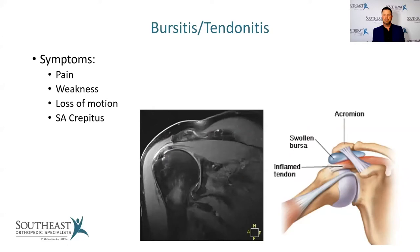Bursitis and tendonitis is by far the most common thing we see. The shoulder has tremendous range of motion, and because of this, almost all of us will get some kind of shoulder pain related to tendonitis and bursitis at some point in our life — similar to how almost everyone experiences low back pain. Symptoms include pain in the shoulder, weakness, loss of motion, or crepitus — clicking and popping — which you can feel when that bursa becomes inflamed. An MRI will show the inflamed bursa sitting just below the acromion bone at the top of the shoulder.